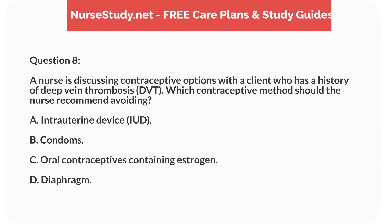Question 8. A nurse is discussing contraceptive options with a client who has a history of deep vein thrombosis, DVT. Which contraceptive method should the nurse recommend avoiding? A. Intrauterine device, IUD. B. Condoms. C. Oral contraceptives containing estrogen. D. Diaphragm.